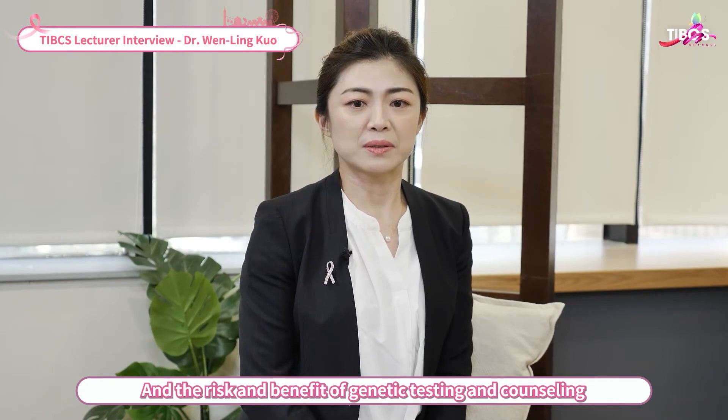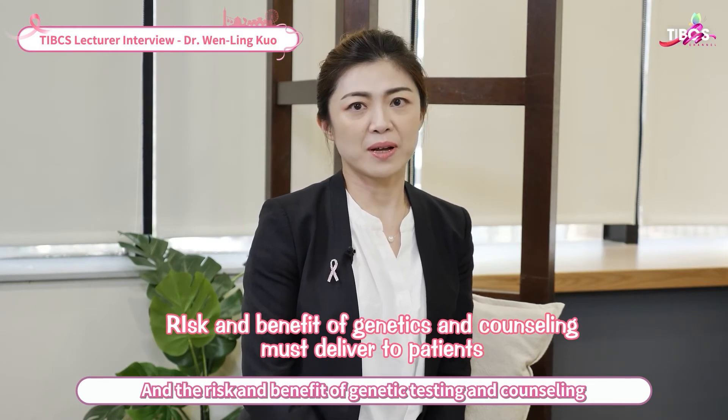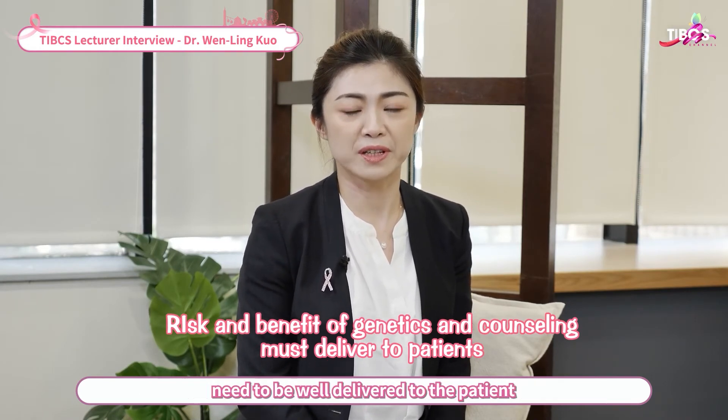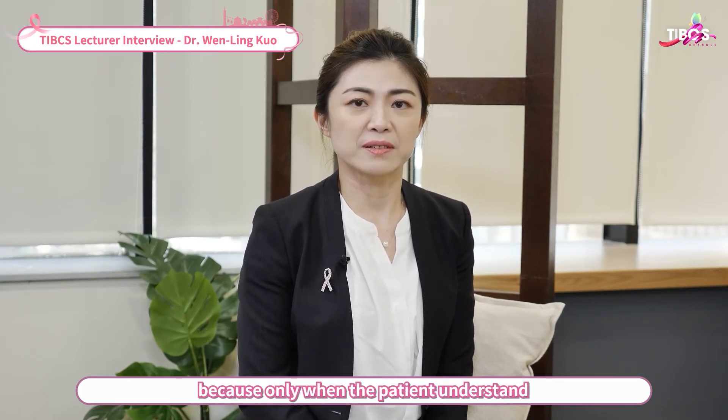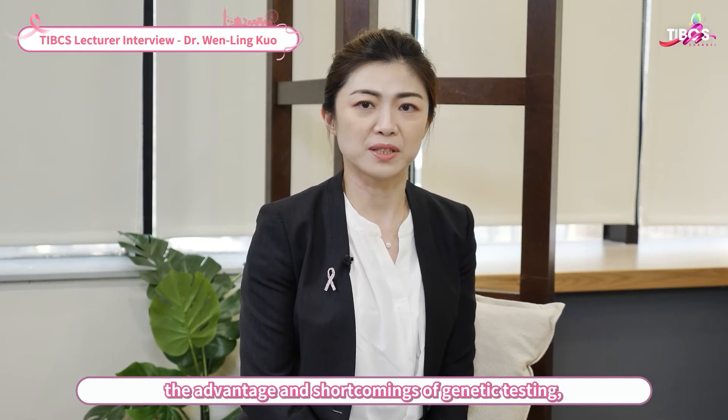The risks and benefits of genetic testing and counseling need to be well delivered to the patients, because only when the patient understands the advantages and shortcomings of genetic testing will it be possible to conduct the following genetic counseling process.